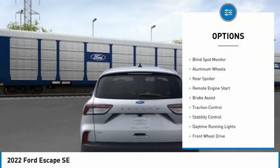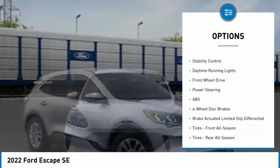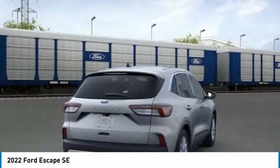Tire pressure monitor, turbocharged, blind spot monitor, aluminum wheels, rear spoiler, remote engine start, brake assist, traction control, stability control, daytime running lights.